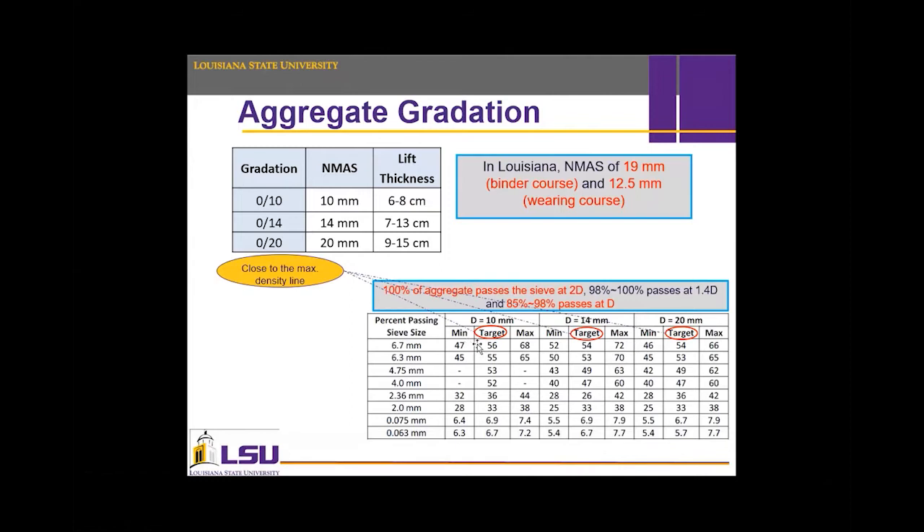Regarding aggregate gradation, HMAC has more controlling points than Superpave, and the nominal maximum aggregate size is governed by layer thickness. In Louisiana, the maximum aggregate size is 19 mm for the binder course and 12.5 mm for the wearing course. Sometimes 12.5 mm can be used in the binder course as well. The main difference in aggregate gradation is the tendency to make the mixture denser by targeting the maximum density line or being close to it.